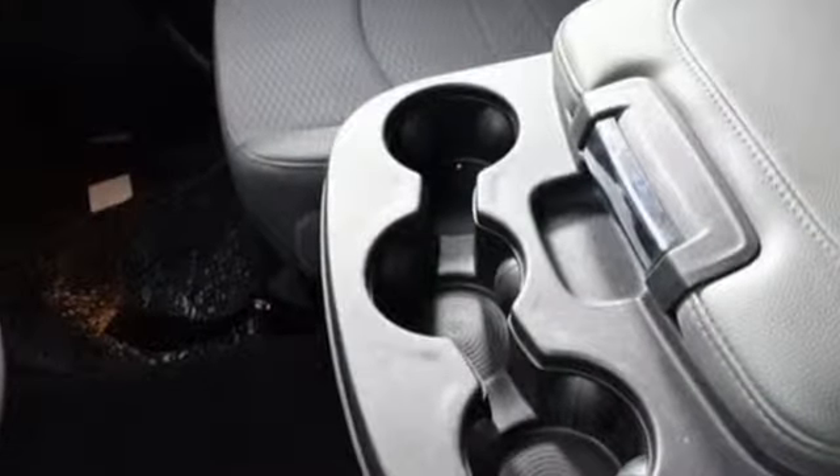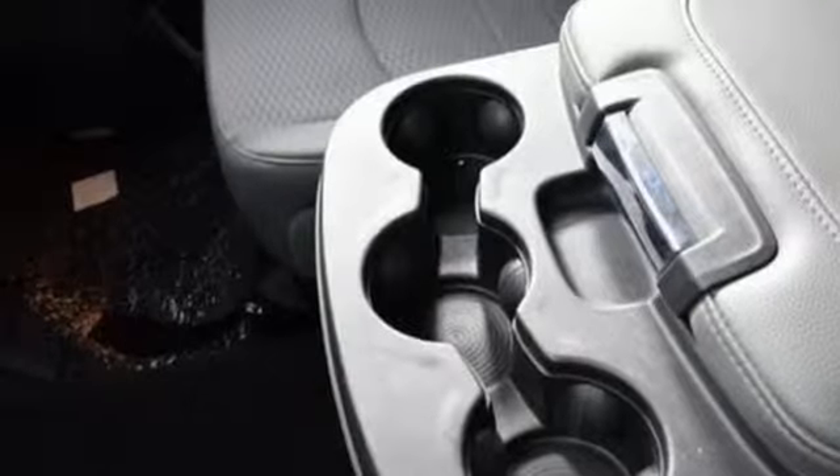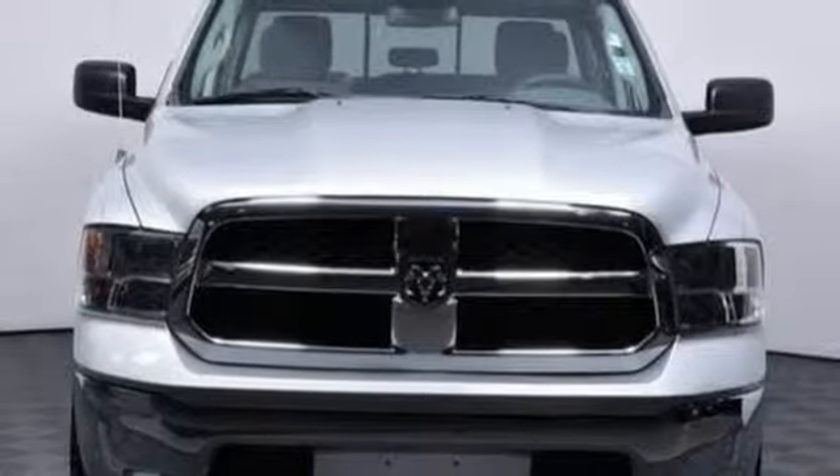Named a Truck of the Year for 2013, you can be sure this uncompromising 1500 will get the job done better than ever. Take this Ram home today.